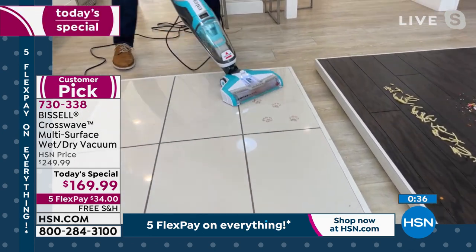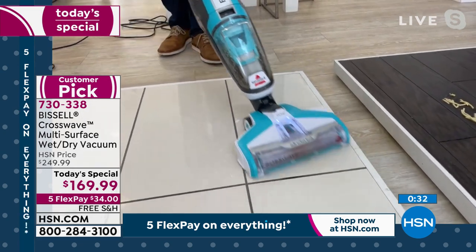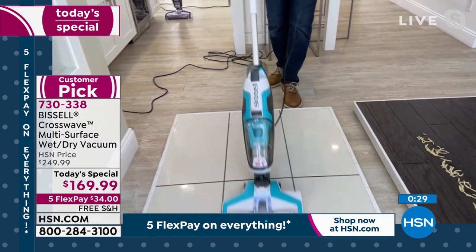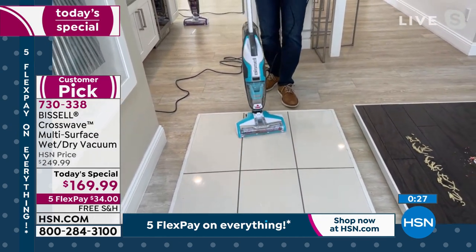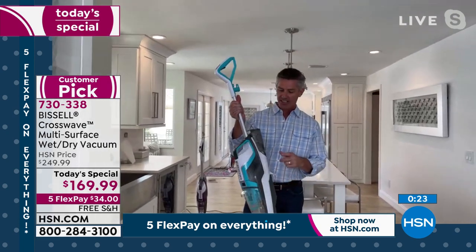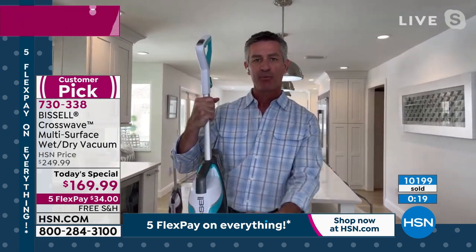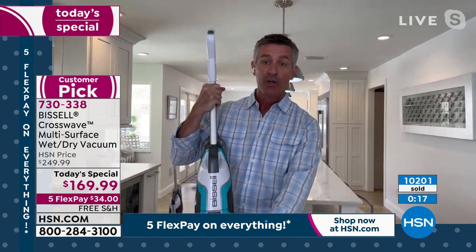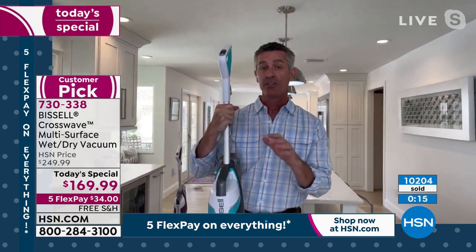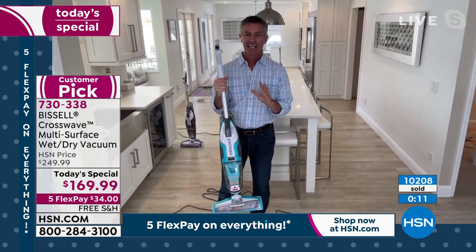Here's some hair, and then the footprints — I'll get a little more solution on there. It is so amazing. Your floors will never be cleaner, and you'll have never done less work to get there. Super easy. The dirty tank is right there — and that's really easy to empty. You just dump it, rinse it, pop it back in, you're ready to go. And we have the self-cleaning brush roll that you can do as well in the little docking station.